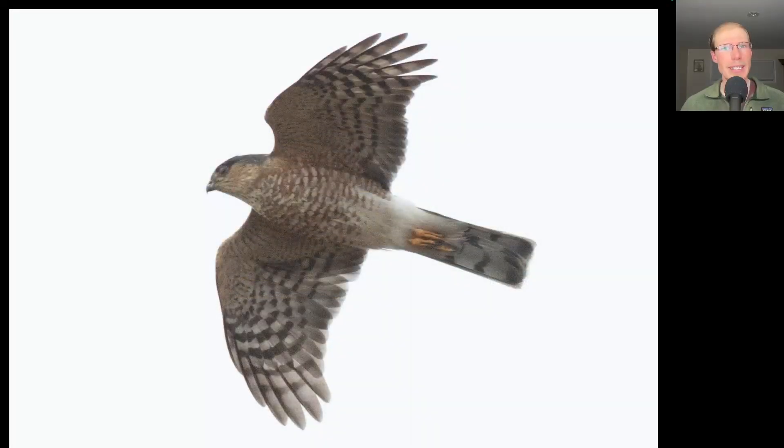Here we have an accipiter with a small head and a very squared-off tail. This is an adult sharp-shinned hawk, and we had a nice flight of these today — 170 sharpies.